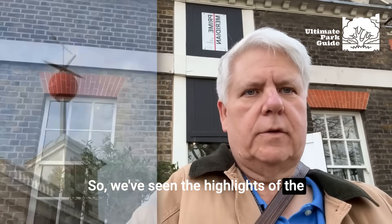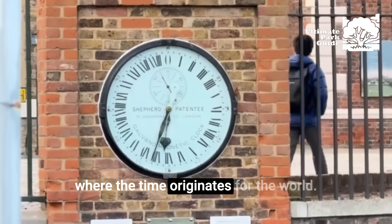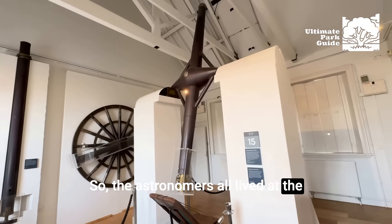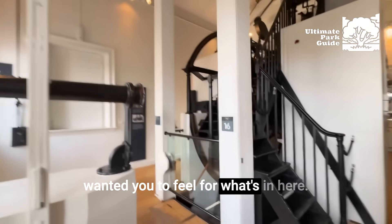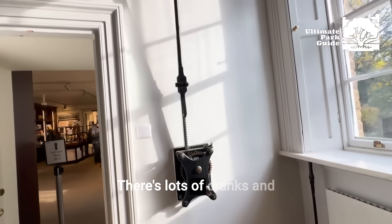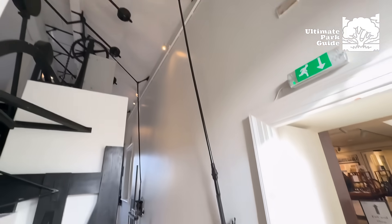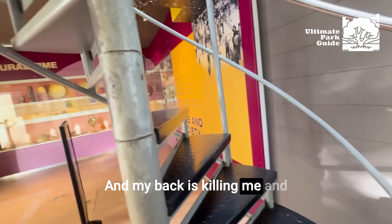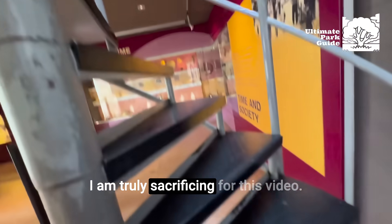The highlights of the observatory include the fact that the time ball comes down at 1 o'clock. Greenwich is Greenwich Mean Time, where the time originates for the world. The famous clock is right here. Now let's go inside. The astronomers all lived at the observatory with their families. These are the early telescopes that were here. You can see all the mechanical workings — there are lots of cranks and wood on the wall up to the ceiling, and they're all preserved. I want you to look at the stairs I'm going up to make this video. I am truly sacrificing for this video.